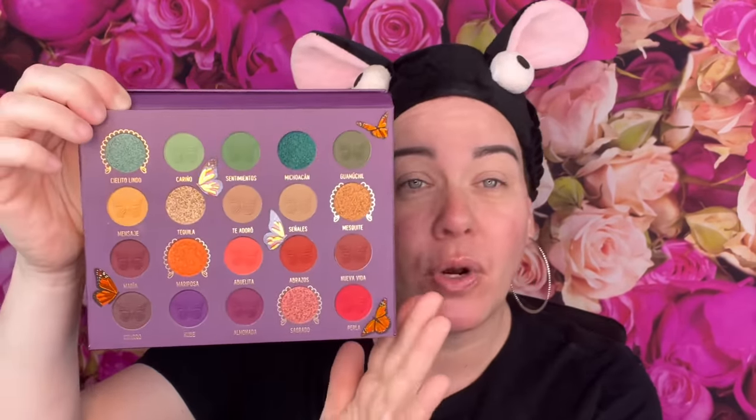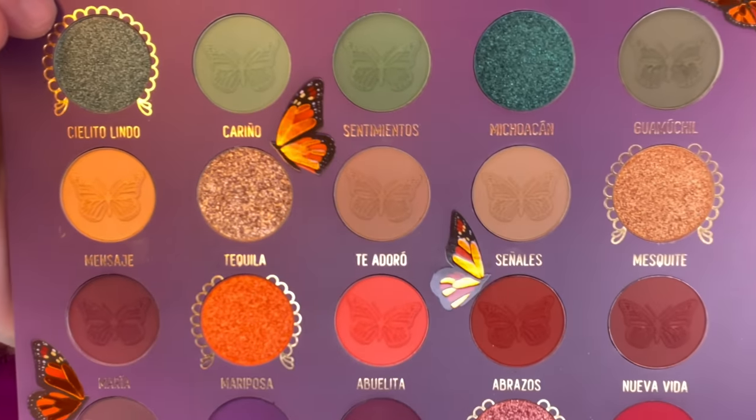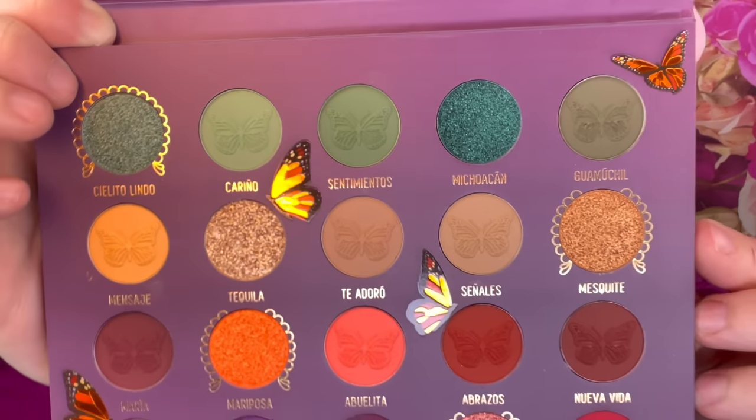Okay so it's mainly mattes — you have one, two, three, four, five, six like shimmers or metallics, and the rest are mattes. I will say in the picture it looked like the colors would be a little bit brighter, however I'm glad it's more subdued. It's not dull, but it's not as bright as the picture shows, and I actually like this better. Every one of the eyeshadows has a butterfly in it, except for like the shimmers. This is very, very pretty.